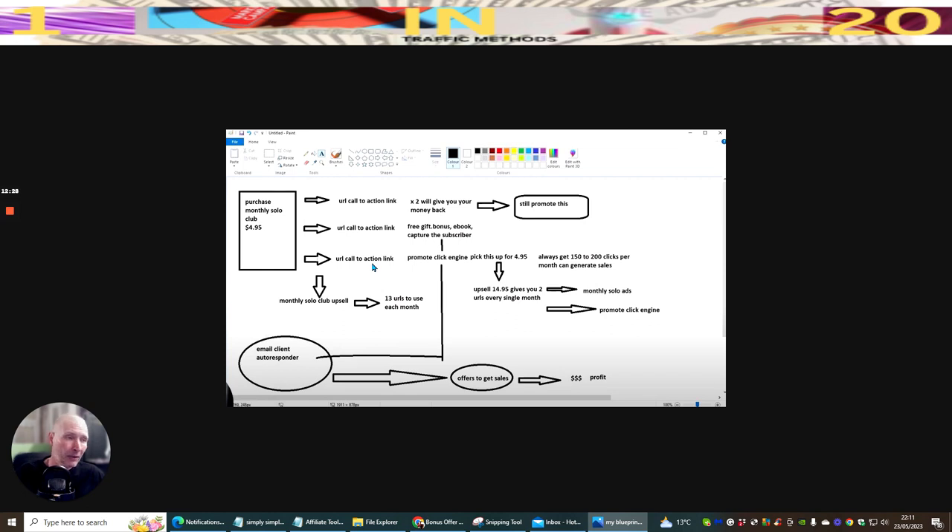You're getting free links to that list every single month, which means you'll be getting sales. If you don't get sales directly, you get people onto your list via a free offer, and then promote to them over time. In the solo world, this is a low-price traffic deal — if each subscriber is worth $1, you're getting over $35,000 worth of solo traffic for just $4.95 a month.